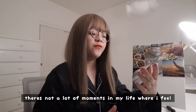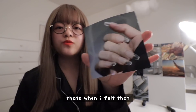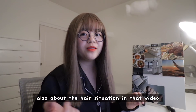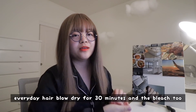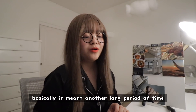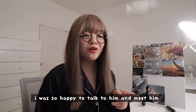There are not a lot of moments in my life where I feel both feminine and powerful at the same time. But when I tried nails in Korea for the first time, that's when I felt that — so I really want to do this more. Also about the hair situation in that video: I did like it but I just didn't want that lifestyle anymore — hair blow dry for 30 minutes and the bleach too. I basically went through another long period where my hair was damaged. Even now I'm growing out the bleach again.